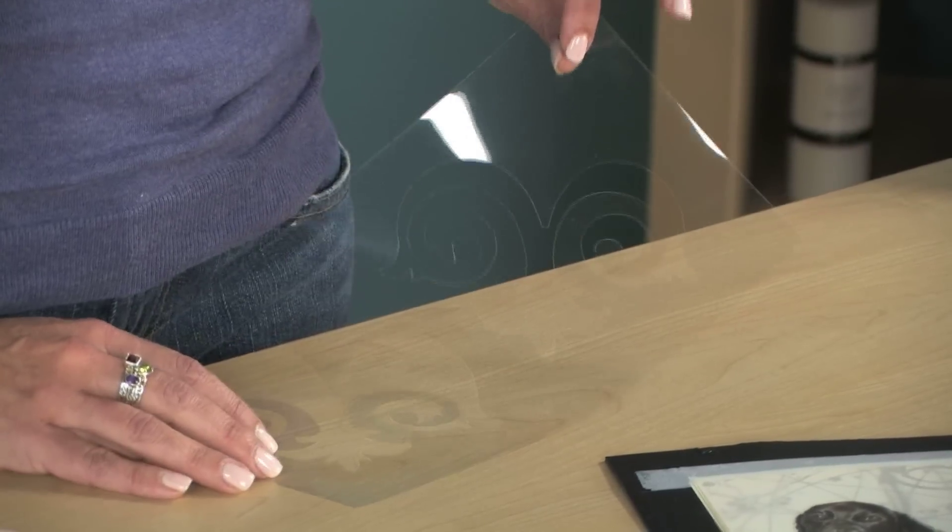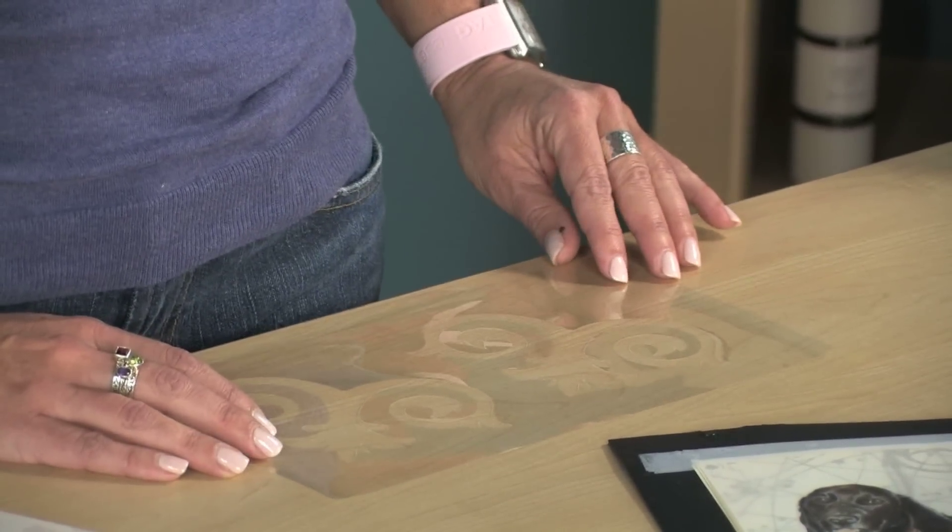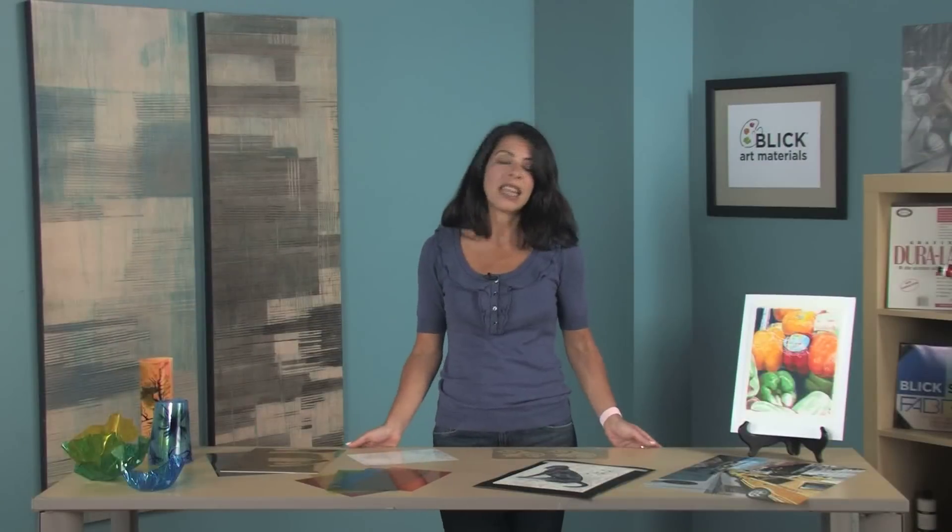Acetate is 100 percent biodegradable. It is exceptionally clear, though it is not acid-free, so it is best for short-term projects. Acetate's unique qualities make it ideal for creating stencils. It tears easily and is FDA approved, making it safe for food contact.